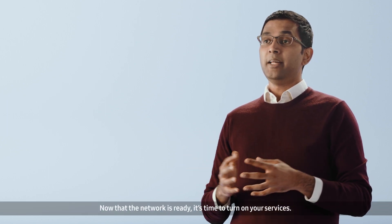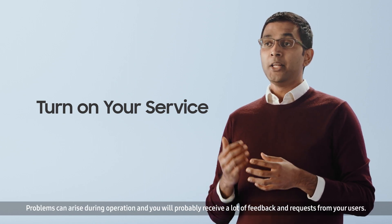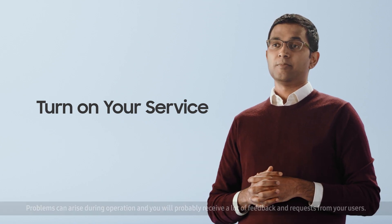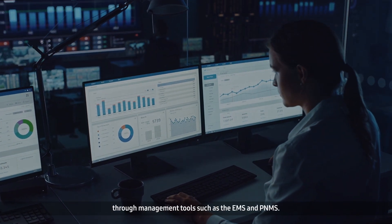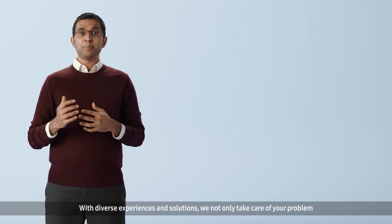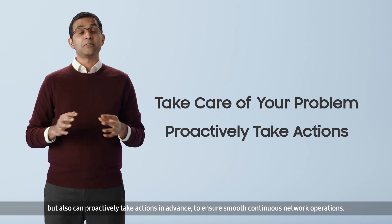Now that the network is ready, it's time to turn on your services. But that's not the end. Problems can arise during operation and you'll probably receive a lot of feedback and requests from your users. On your behalf, Samsung monitors for problems that may occur during network operation through management tools such as the EMS and PNMS. With diverse experiences and solutions, we not only take care of your problem, but also can proactively take actions in advance to ensure smooth, continuous network operations.